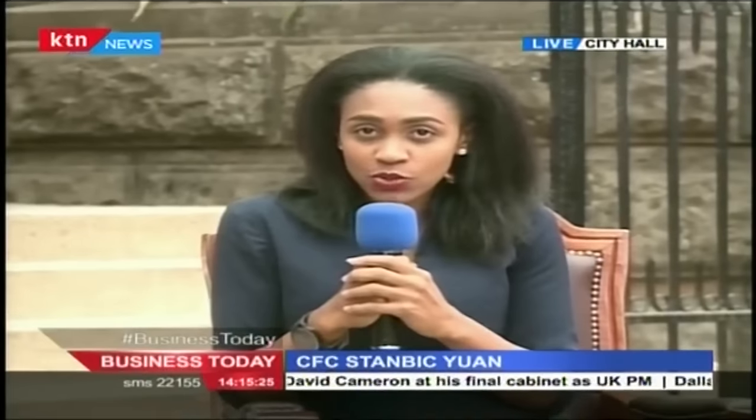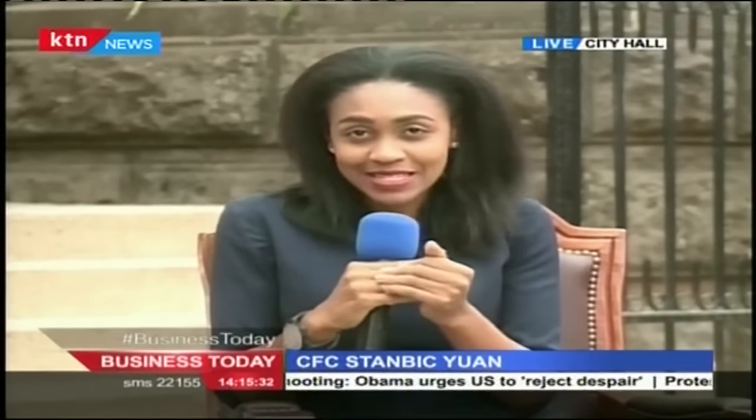Well, thank you so much, Ben Wanda, for speaking to us about CFC Stanbic's now trading the Chinese yuan. Thank you very much. And I guess it's the first bank in Kenya to do this. So we are going to be speaking more about this and see exactly how this develops in coming days, in coming months. We'll now take a look at other top business stories making headlines here on KTN News, and we'll be back now to speak to the county executives here at City Hall, the Nairobi City County headquarters.